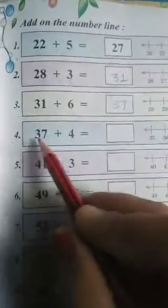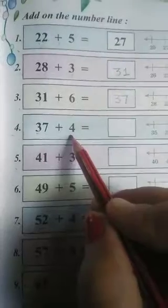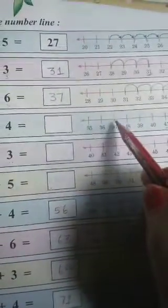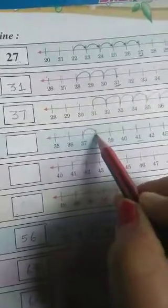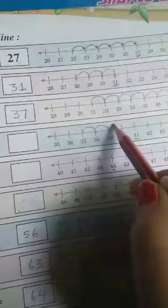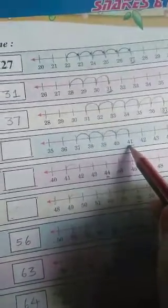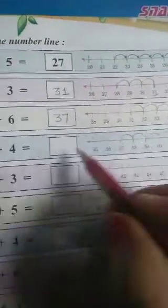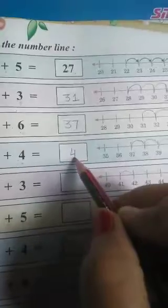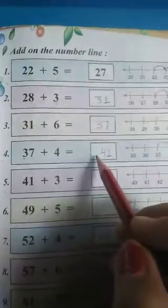Number 4. We have 37 plus 4. Where is number 37? It is here. Plus 4 means we will move forward 4 times: 1, 2, 3, 4. So, where did we reach? We reached at number 41. So, we will write this number 41 here. 37 plus 4 equals to 41.